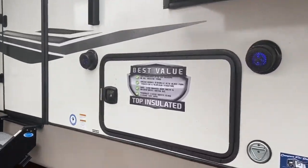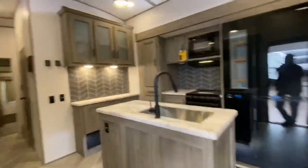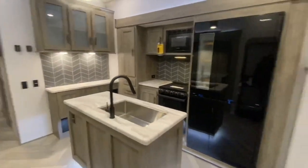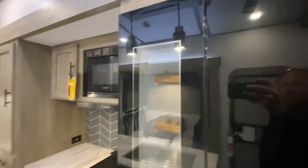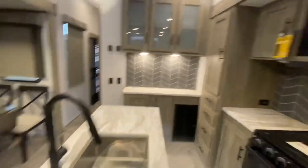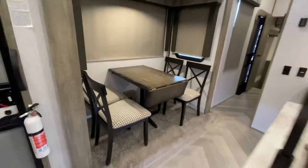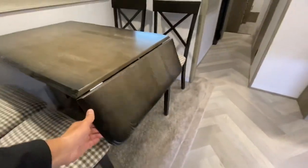Let's go take a look inside. Walking into the Heritage Glen — awesome kitchen. Take a look at this: see-through cereal fridge, oven, stove, microwave, great spot there for coffee maker and toaster. Love this center island — four chairs and a table that does extend.